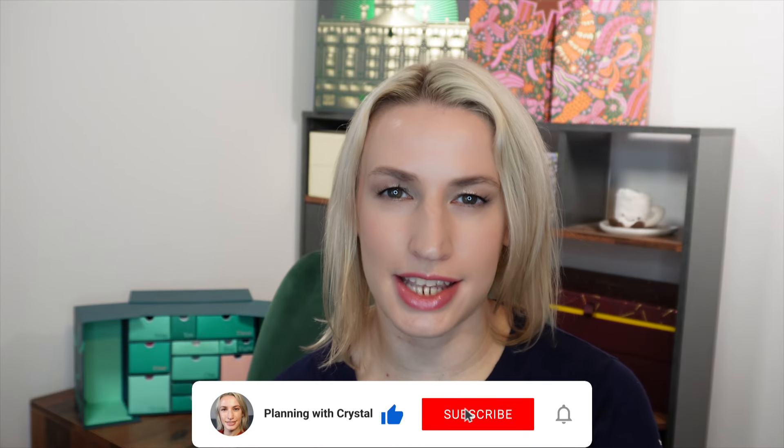Hey guys, welcome to Planning with Crystal. Today's advent calendar unboxing is the Boots 12 Days of Premium Beauty advent calendar. In today's video we're going to unbox the whole calendar, look at everything that comes inside, and hopefully this will help you decide whether this is a calendar worth picking up for you.